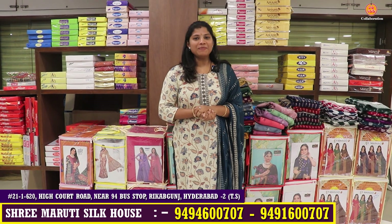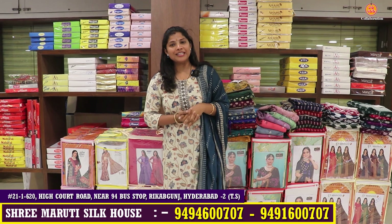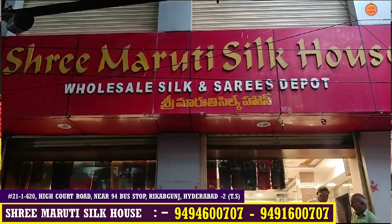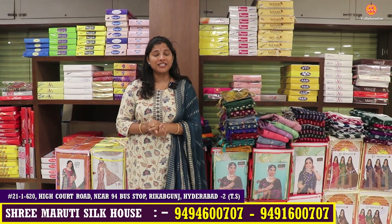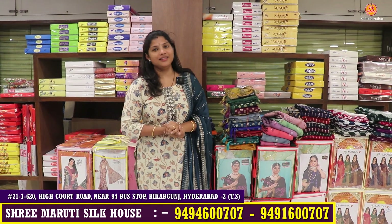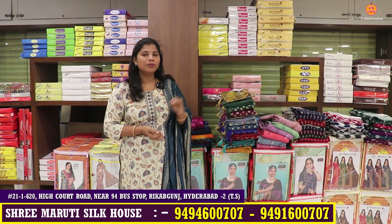Hi friends, once again welcome back to our channel. Today I am going to show you a video of the Shree Mati Silk House. There are a few gaps in the catalog, so we will show you a full video of the available varieties.